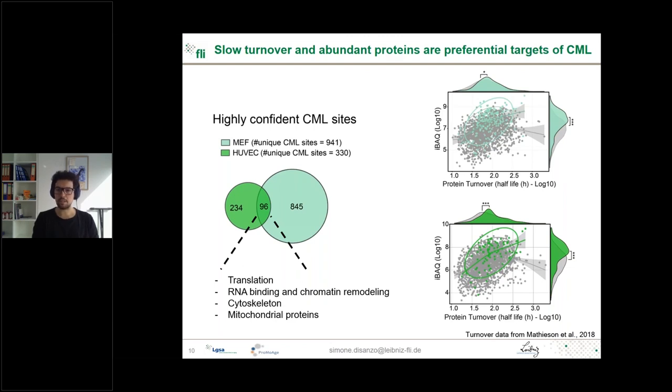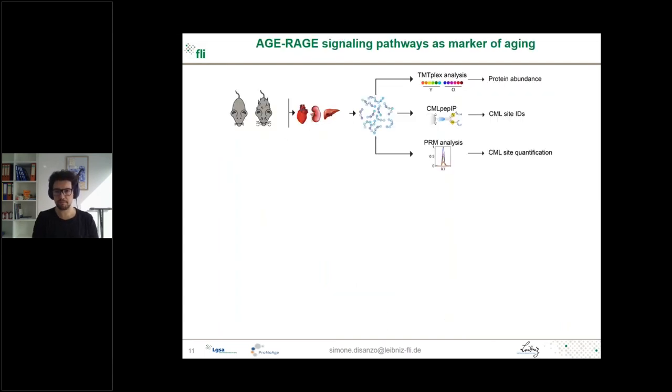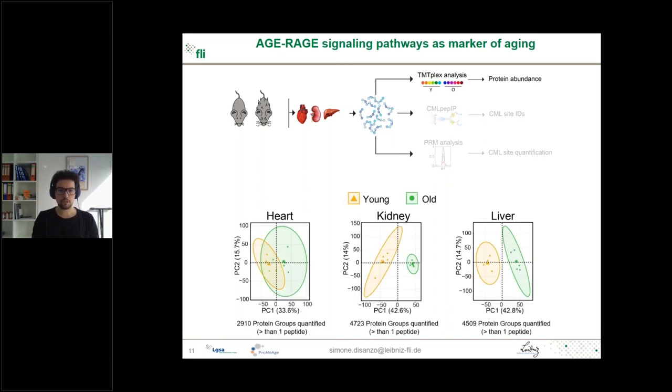Coming to the ex vivo part, we used young and old mice, harvested heart, kidney, and liver, and performed three different approaches: TMT-plex analysis for protein abundance, antibody enrichment to identify CML targets, and PRM to quantify specific CML sites. For protein abundance, we clearly distinguished two groups from young and old mice in heart, kidney, and liver, as shown by PCA analysis. Running KEGG pathway enrichment, we found that for heart and kidney, among the most up-regulated categories were ErbB signaling pathways, describing proteins involved in fibrotic processes and the receptor for AGEs (RAGE) signaling cascade involved in inflammation.